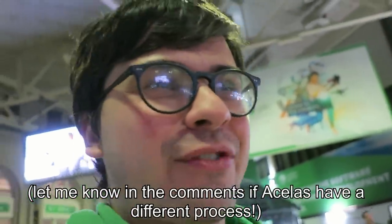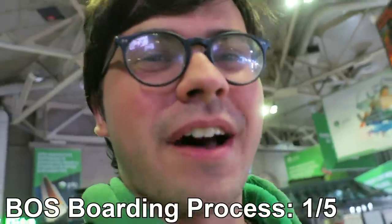Boarding process. She just told me it was boarding on track eight right when she announced it, so I'm going to be in a big line of people. It's not the best, and I'm pretty sure that's what it's like for the Acela too. That's going to be a one out of five.